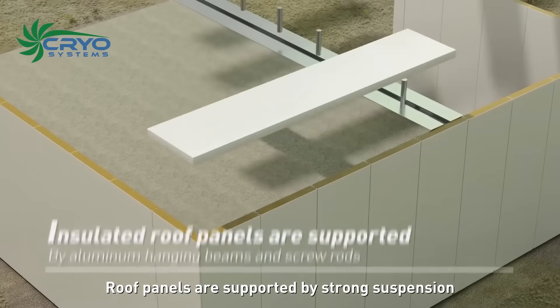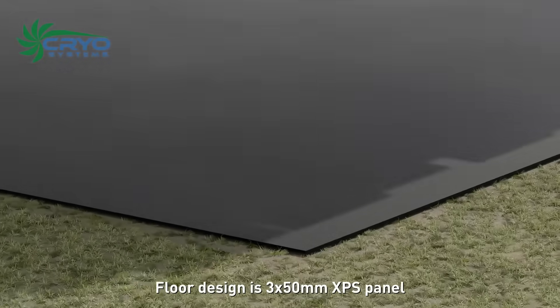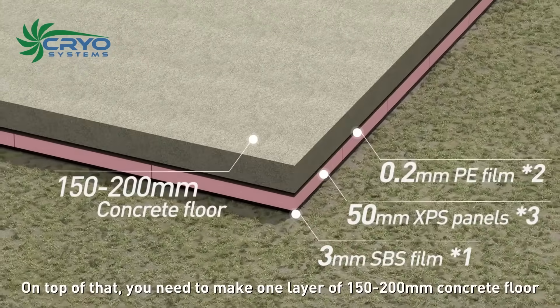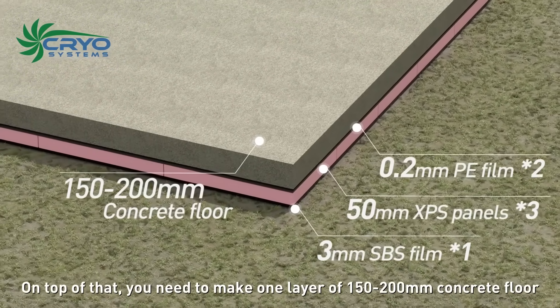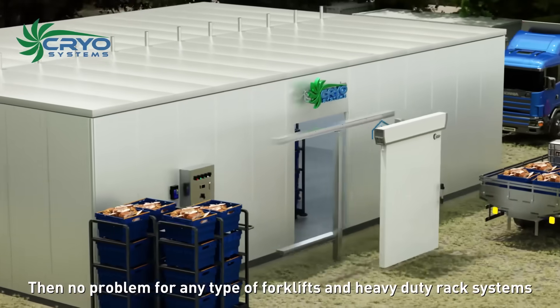Roof panels are supported by strong suspension with aluminum beams and screw rods. Floor design uses 3 by 50 millimeter XPS panel. Water barrier and vapor barrier are included. On top of that, one layer of 150 to 200 millimeter concrete floor is required — suitable for any type of forklifts and heavy-duty rack systems.